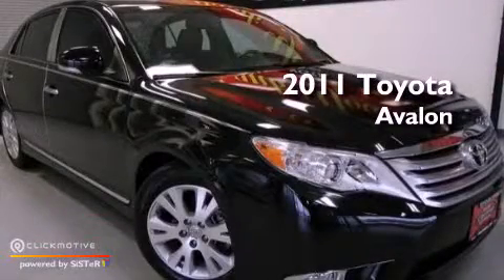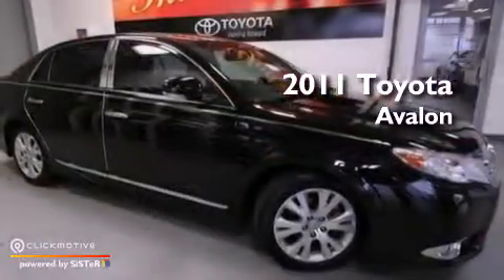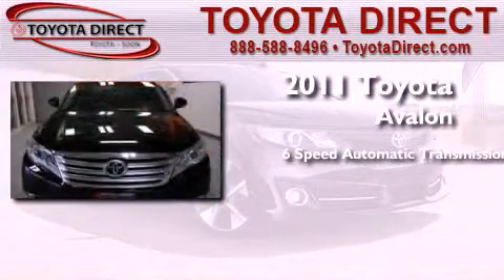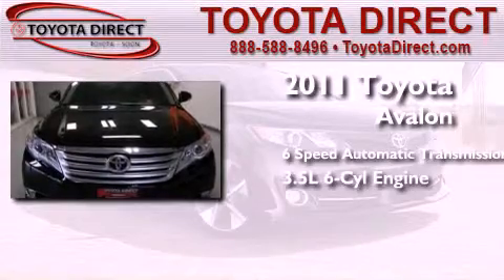This is a certified pre-owned 2011 Toyota Avalon. This four-door sedan has a six-speed automatic transmission and a 3.5-liter V6.